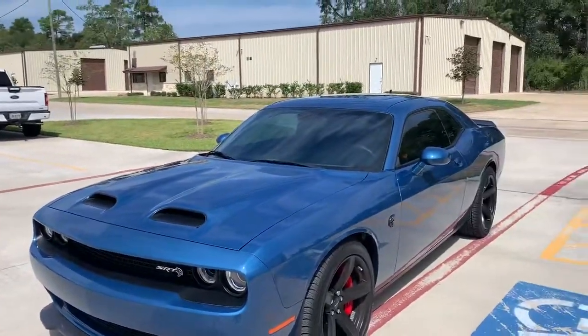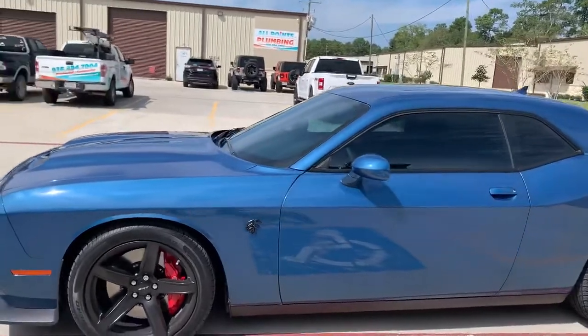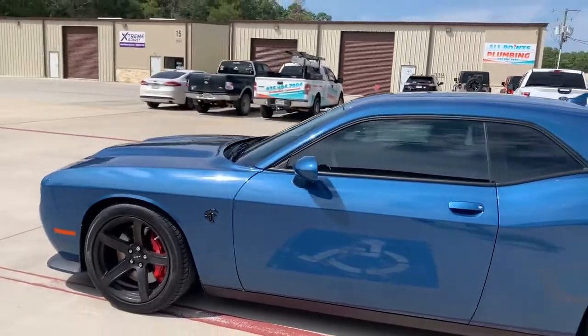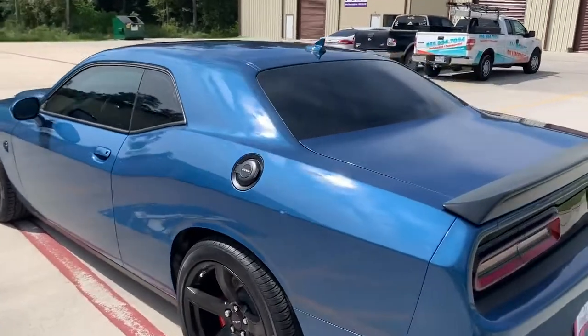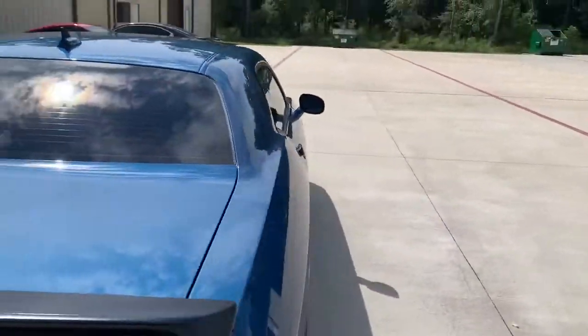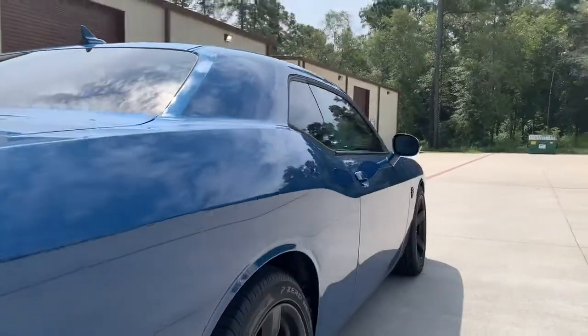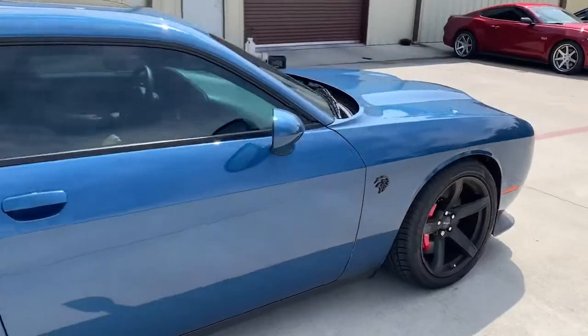...of the Hellkitty. This Hellcat was in last week for a full front PPF, paint correction, and Ceramic Pro Gold package of course. But as you can see, the gloss, the depth — the client is now super stoked that he can have fun in it and not have to mess it up.